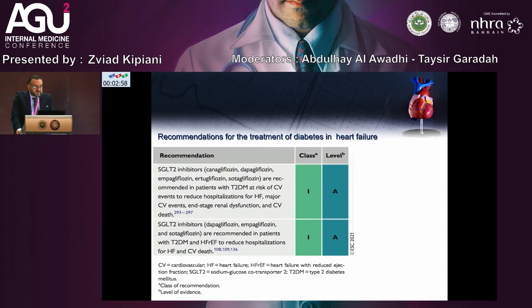Recommendation for treatment of diabetic patients in heart failure: many patients with diabetes have heart failure as a comorbidity. SGLT2 inhibitors — dapagliflozin, empagliflozin — are recommended in patients with type 2 diabetes at risk of cardiovascular events to reduce hospitalization for heart failure and cardiovascular disease. This is a Class 1, Level A recommendation. SGLT2 inhibitors dapagliflozin and empagliflozin are also recommended in patients with type 2 diabetes and HFrEF to reduce hospitalization and cardiovascular disease.